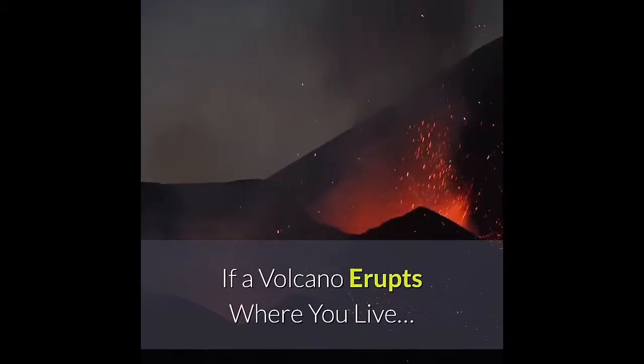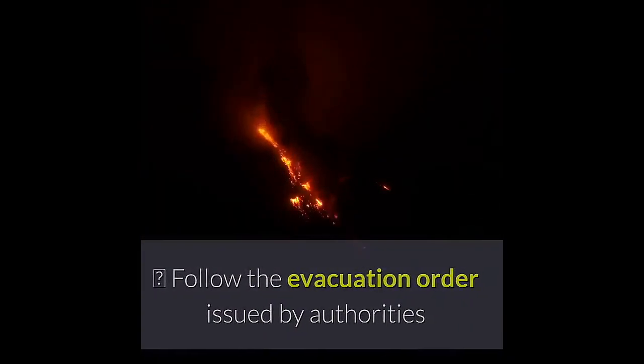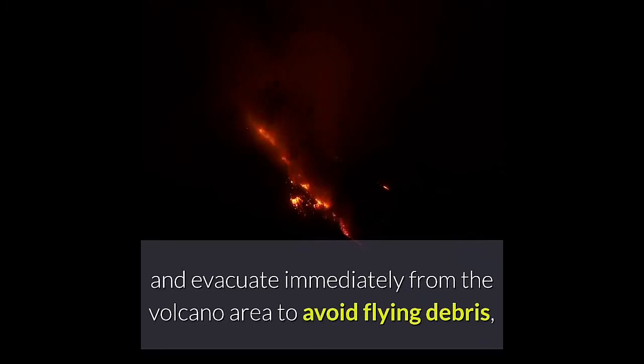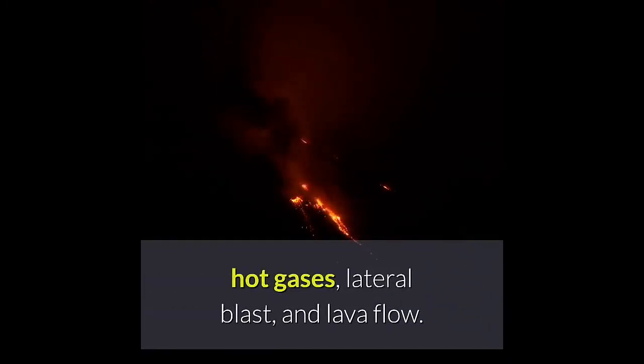Be prepared to evacuate if a volcano erupts where you live. Follow the evacuation order issued by authorities and evacuate immediately from the volcano area to avoid flying debris, hot gases, lateral blast, and lava flow.